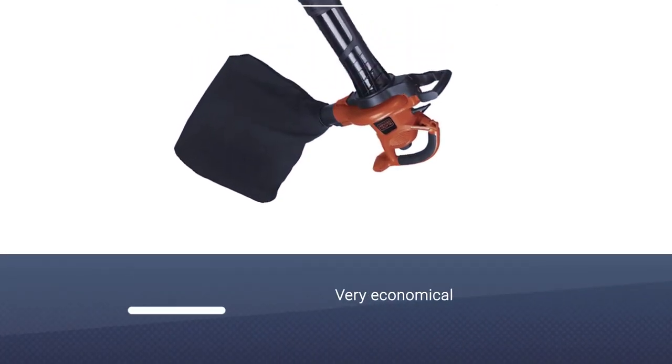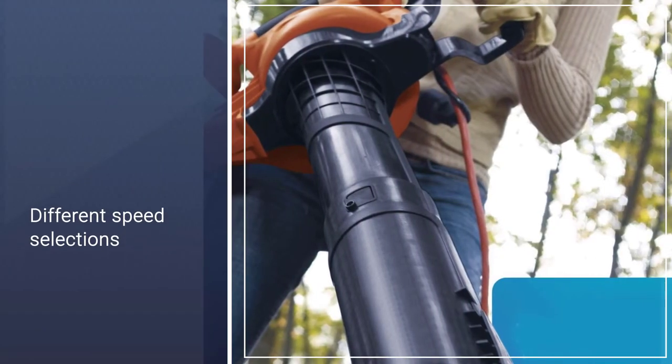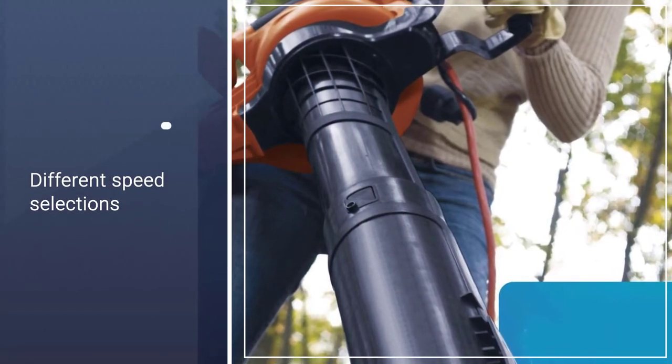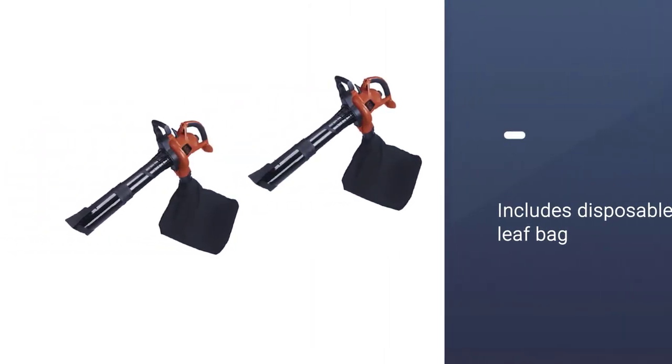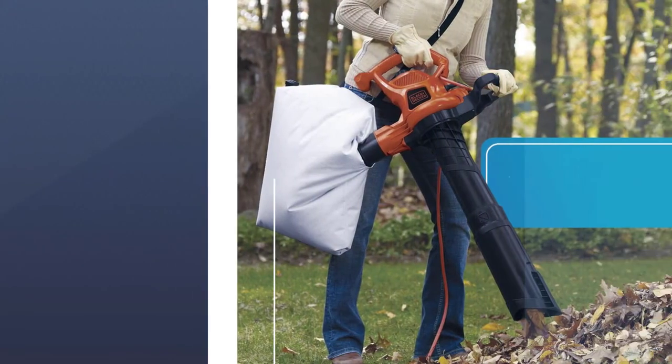It has a top speed of 250 miles per hour and two different speed selections to choose from. It also comes with a disposable leaf bag so you won't have to worry about collecting all of the leaves once you've finished. It can also grind up to 16 bags of mulch down to just one.